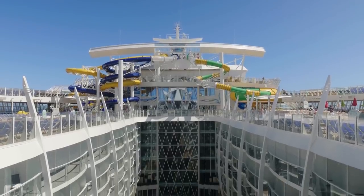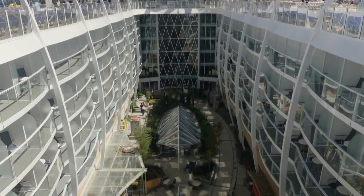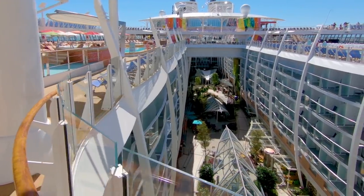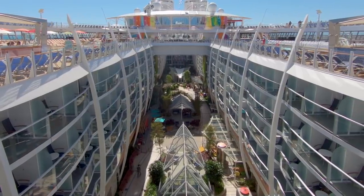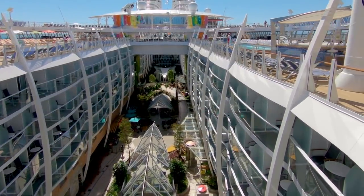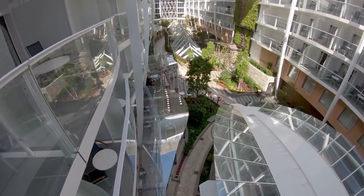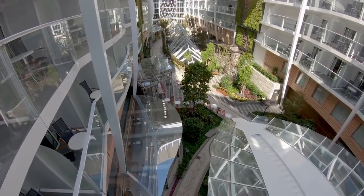Our last cruise packing mistake is forgetting to leave out something to wear on the last day. Make sure you do not pack all your clothes on the last day of your cruise. On the last night, guests pack their bags and leave them out to be delivered at the cruise terminal, which makes disembarkation much easier the next morning. The issue is some people pack everything, meaning they don't leave themselves a spare set of clothes to wear off the ship.